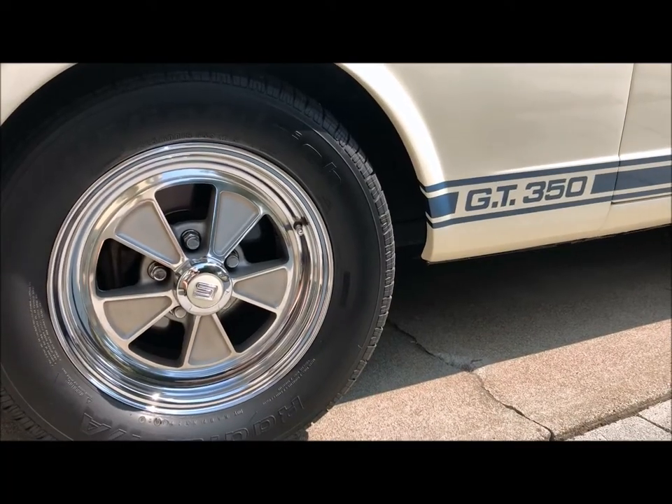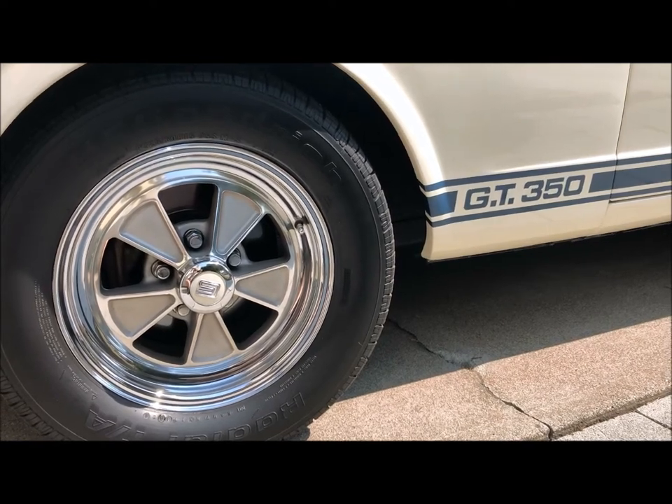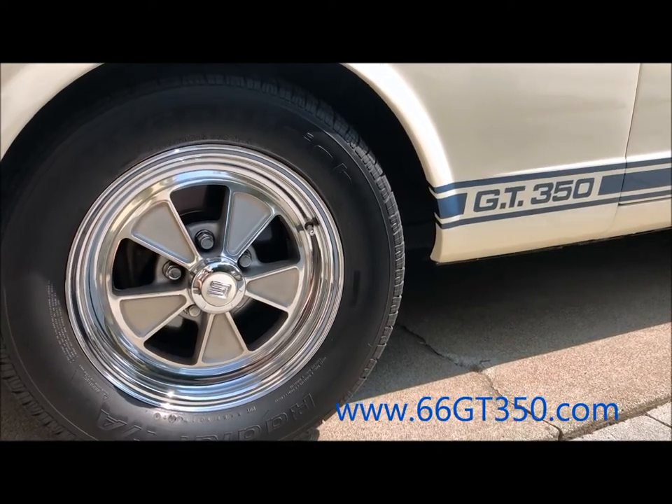For more information, photos, and history about our GT350, visit our website at 66gt350.com.